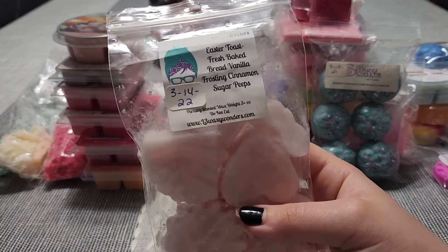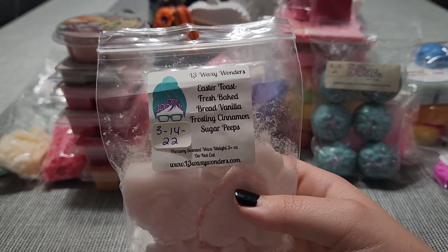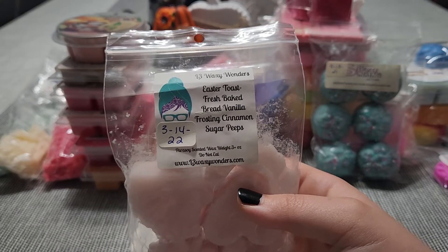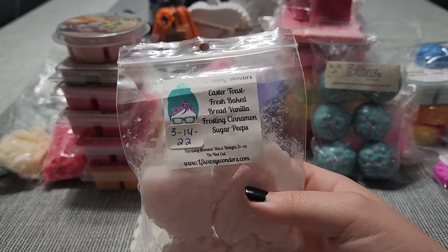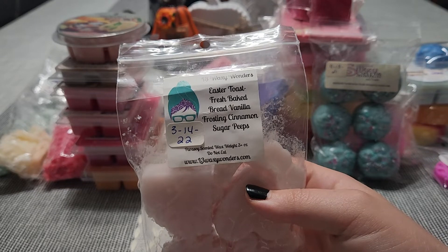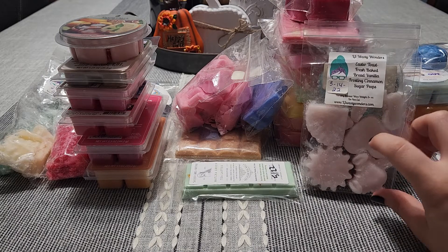Next I have Easter Toast — I already melted through one of these. This is one of my winning blends from L3: Fresh Baked Bread, Vanilla Frosting, Cinnamon Sugar, and Peeps. I feel like people judge this before even getting it because it seems like it would be a light thrower, but I melted my other bag and it was amazing. It definitely transforms on warm — you get a very sweet cinnamon sugar heavy bakery. It's a little lighter on cold, but when it warms, it's amazing.